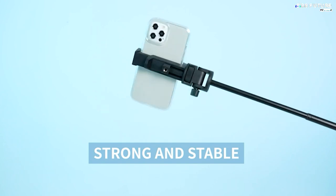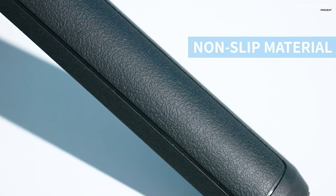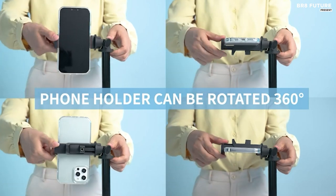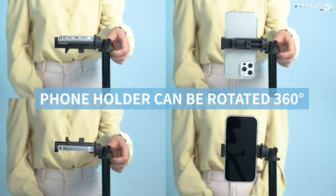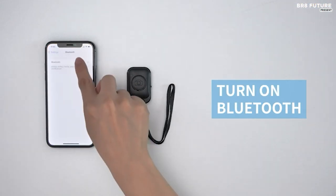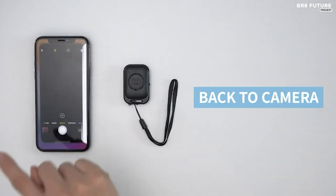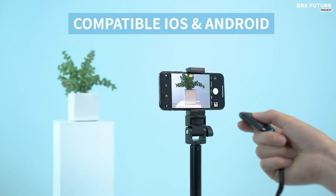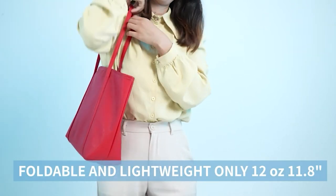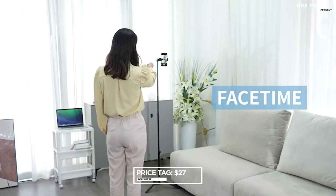With its 7-section telescopic tube and magic ring lock, you can easily adjust its height to your desired level in just 5 seconds. It also doubles as a tabletop tripod, making it a versatile tool for all your needs. This selfie stick comes with a convenient phone holder that can hold big phones with a max opening size of 3.6 inches, and with its soft silicone pads, your phone is always safe and secure. The tripod head is 180 degrees rotational, and the phone holder can rotate 360 degrees, allowing you to capture all angles. Priced at an affordable $27.